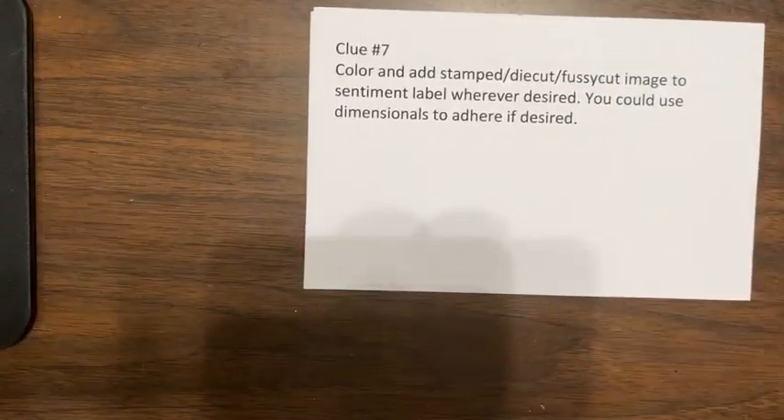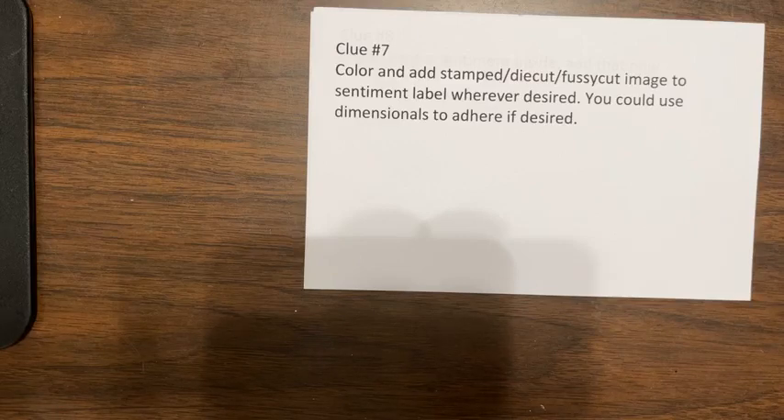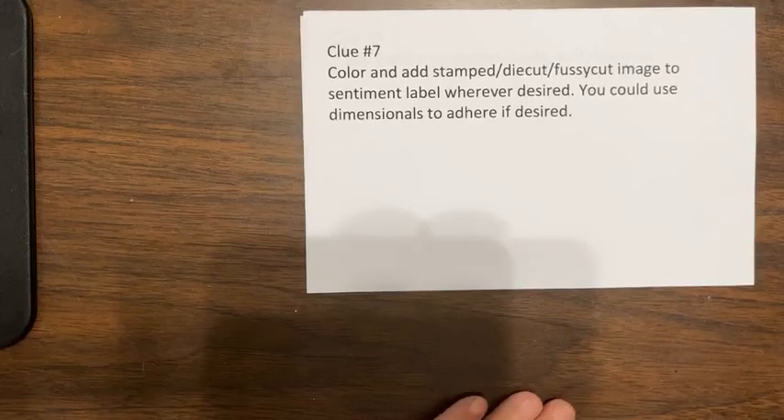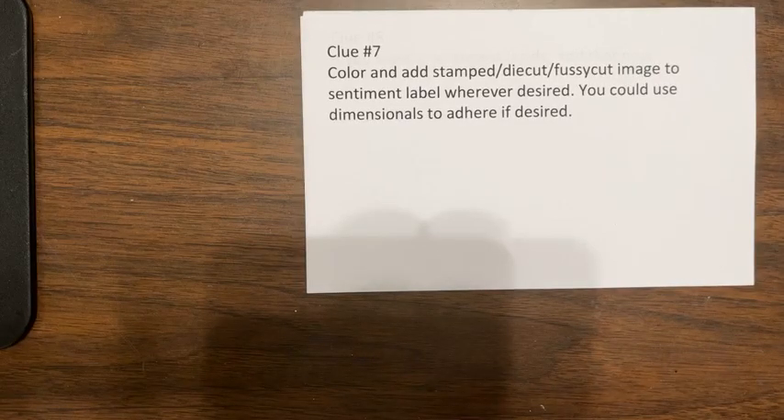Clue seven. You're going to color and add your stamped, die-cut, fussy-cut image — whatever you've chosen — to the sentiment label wherever desired. It can hang off the sentiment label, but you don't want it to hang off beyond the edges of the card. You're just adding this as a point of interest to the sentiment label wherever you want, and you could use dimensionals to adhere it if you'd like.